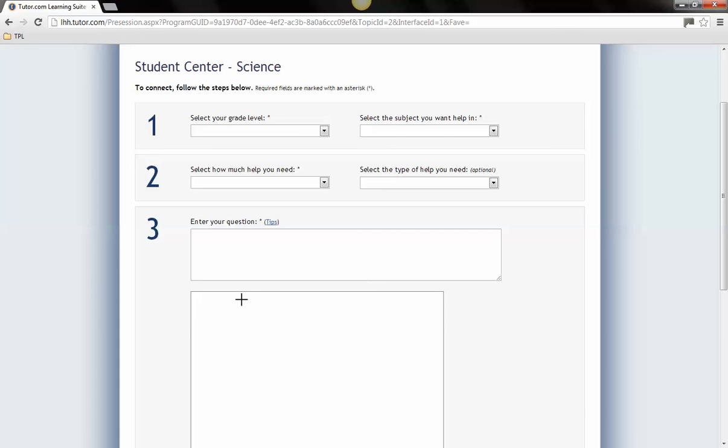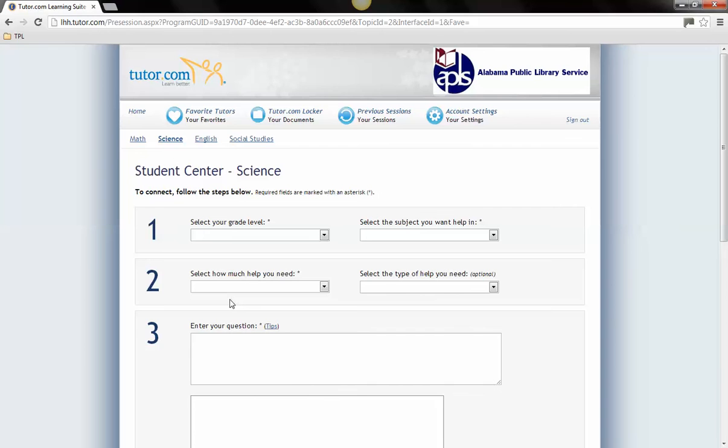You will have the option to draw your problem on the whiteboard or upload a file from your computer or a file you have already saved on the website. You will then be connected with a tutor who can assist you. After you speak with a tutor, you have the option to save this information to your locker on the website or to return to other pages for more assistance.